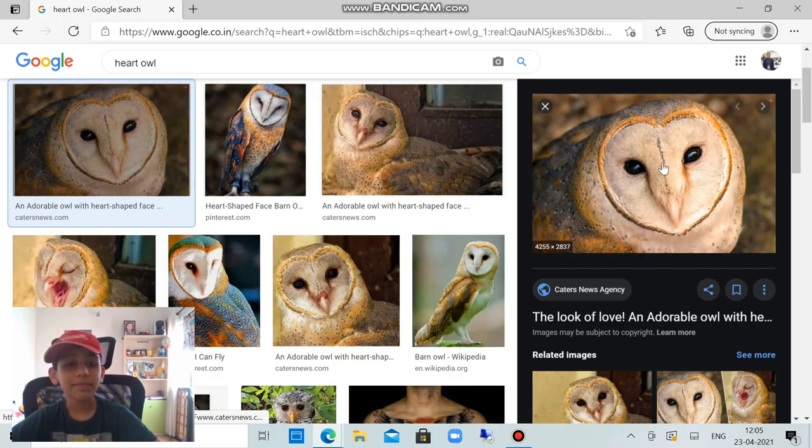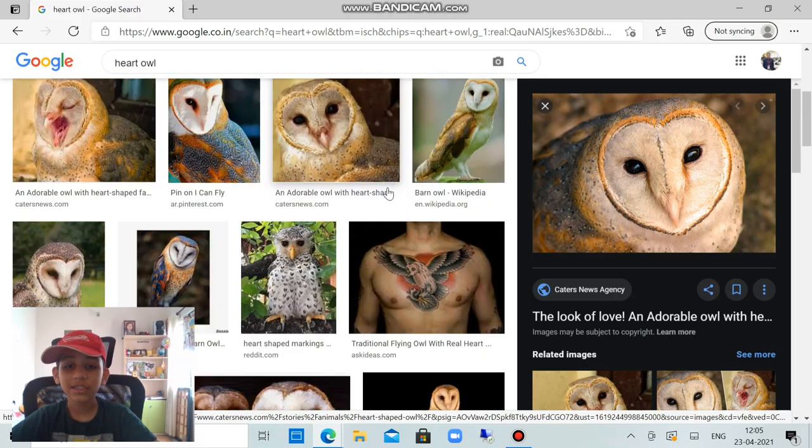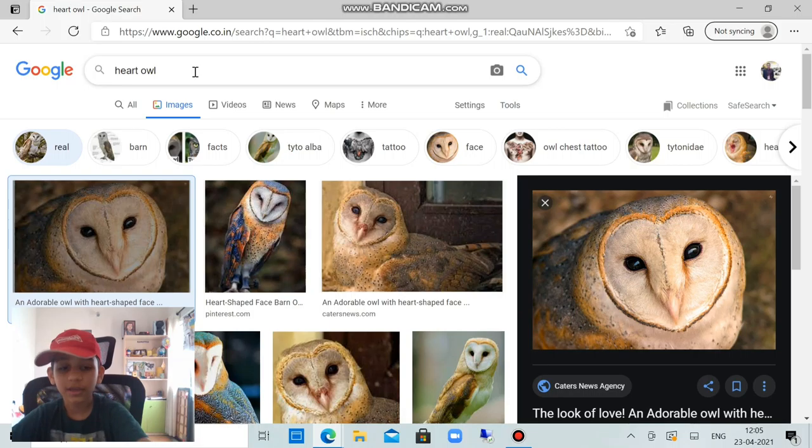It has a flat beak. This is the most common color of this owl, though it's not a common owl overall. It's also known as a barn owl. There are many colors — black, white, and gray — but this is the most common one, which is kind of a contrast color of black, gray, and white. This kind of reminds me of Harry Potter.